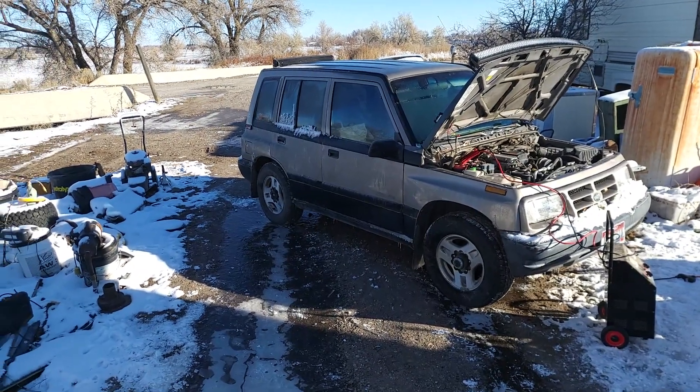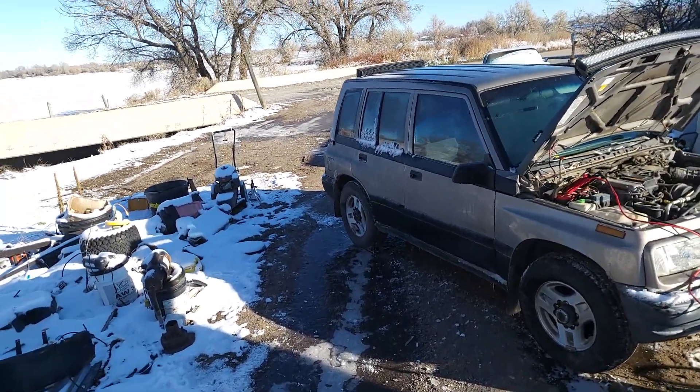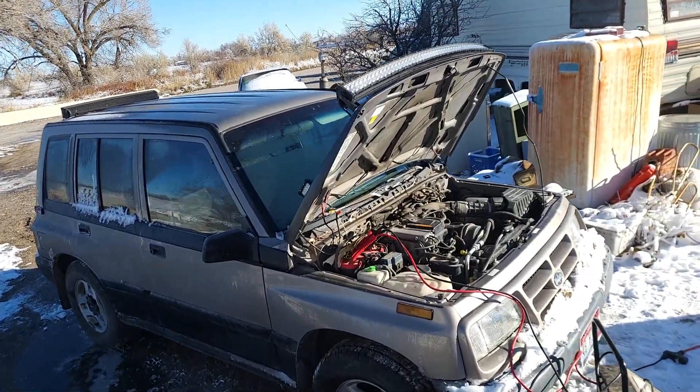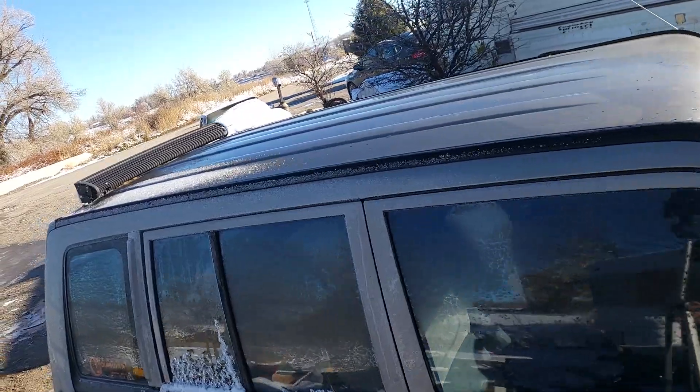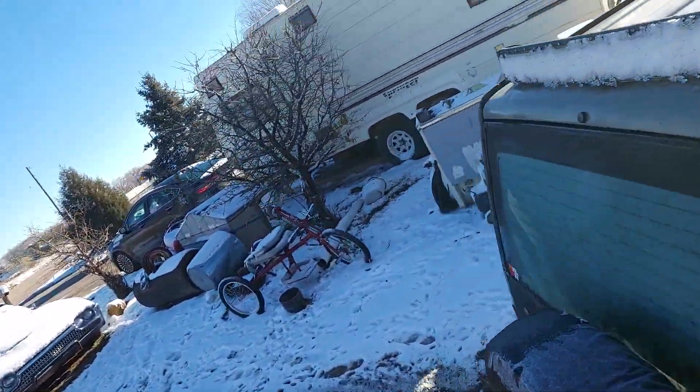You ever get ready to go to work and your car won't start? The tracker needs a new battery. Well, here at Landon Customs, we're prepared for situations like this.